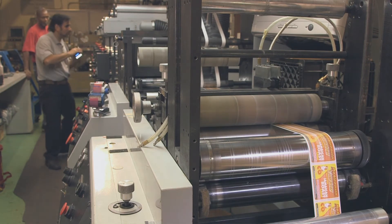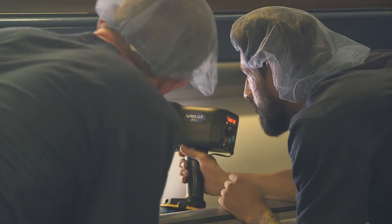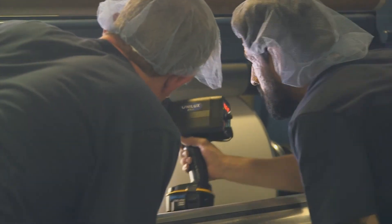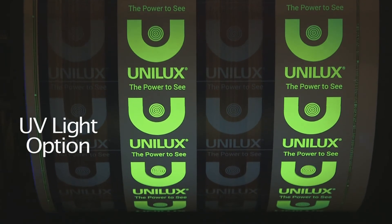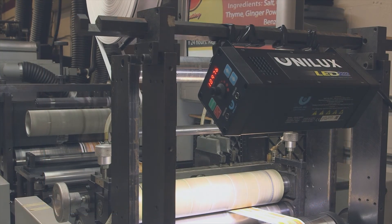Strobing is the next tool that you use in the press. You combine that with your other inspection abilities, it gives you a complete package to be able to control your process. One of the other key factors that the strobe brings to play is it helps us protect our reputation in the marketplace by allowing us to detect defects before they turn into rejectable material, thus eliminating waste and protecting our position in the market.